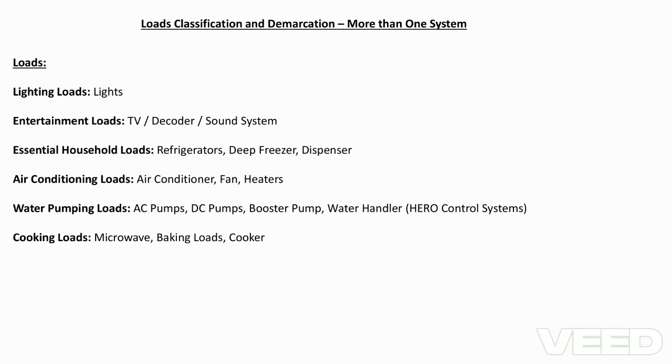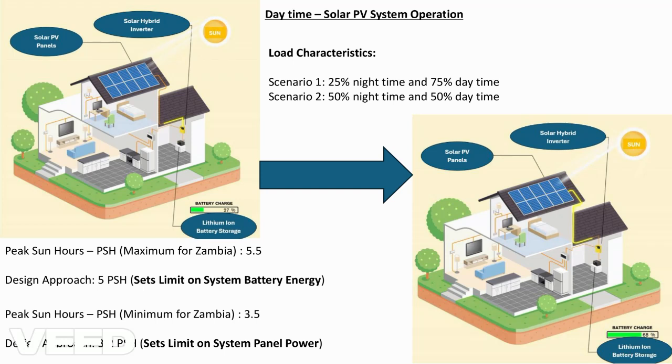Some people in Zambia, those who live in urban and some in rural areas, are already connected to utility. In Zambia, we are supplied mostly by Zesco Limited.